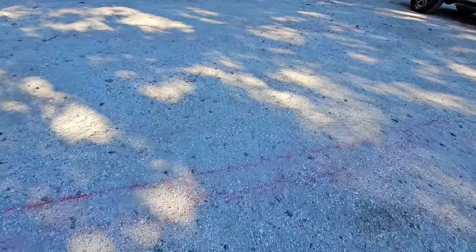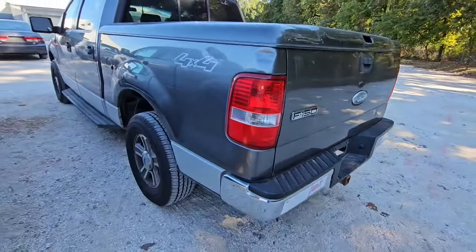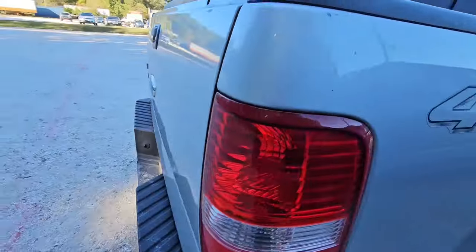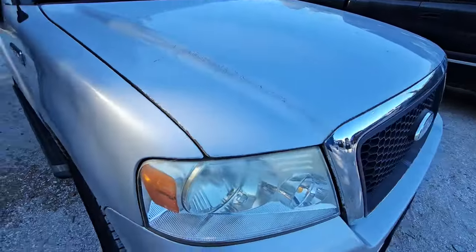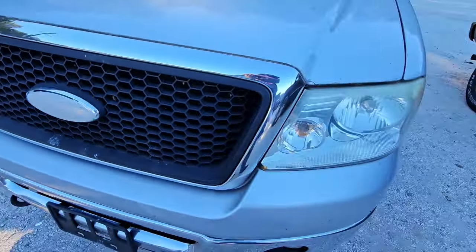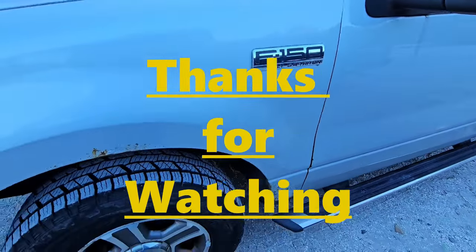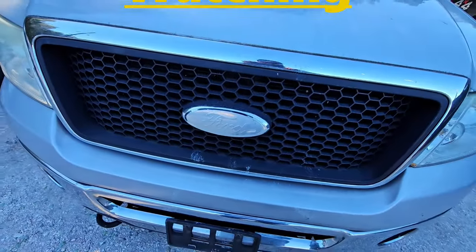Ford F-150 — the back of the bed — it's a 4x4. Got another Ford F-150 here — comes with a mattress, God only knows where that came from. It's locked. It's in pretty decent shape except for needing some cleaning. It's an XLT 5.4 Triton. Alright, that's it for right now — we'll see how many times we got here.